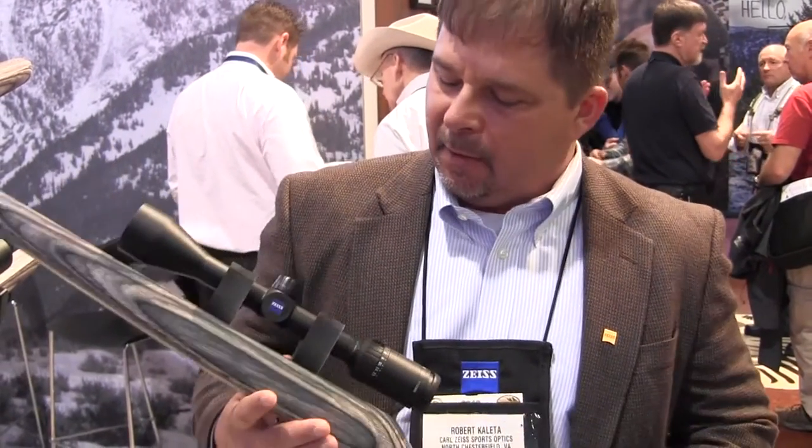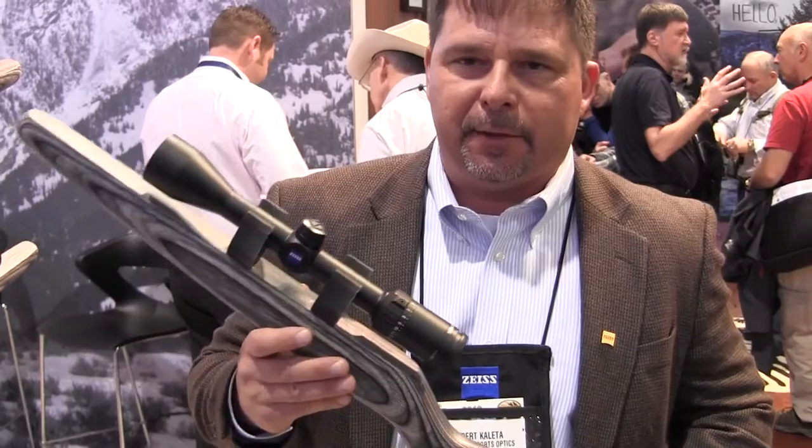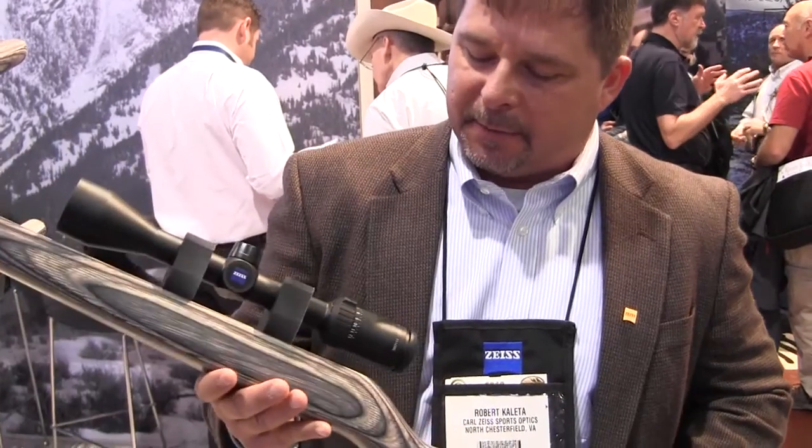This brand new Terra 3X is a one-inch scope. We've got three different models: the 3-9x42, 4-12x42, and a 2-7x32. It's a great scope with excellent light transmission, very compact, sleek, industrial design.